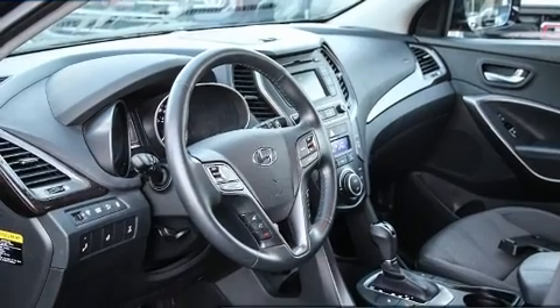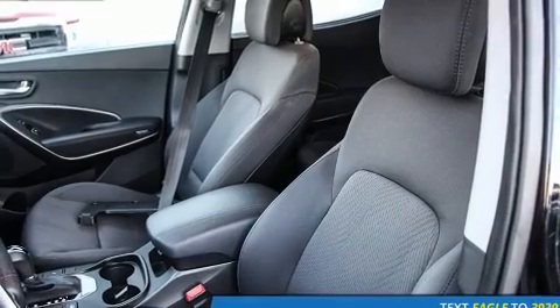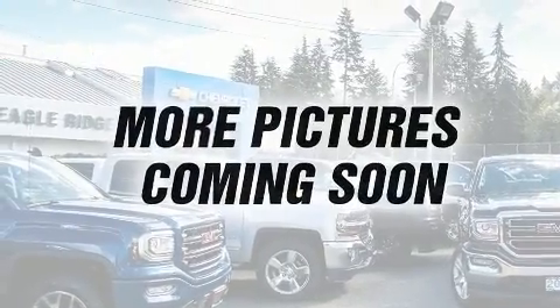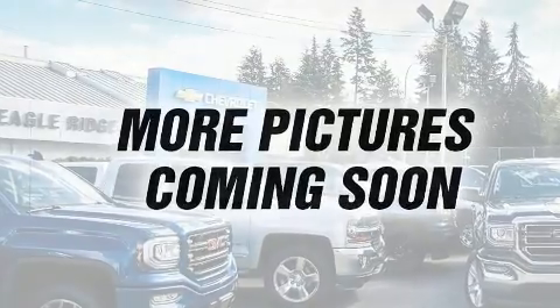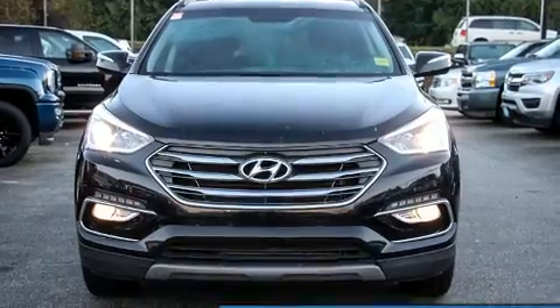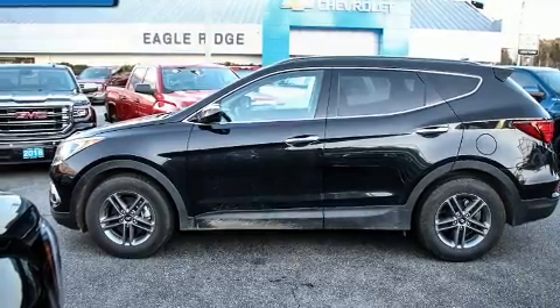Hyundai infused the interior with top-shelf amenities such as delay off headlights, one-touch window functionality, speed sensitive wipers, heated seats, power door mirrors, heated door mirrors, a roof rack, and much more. A premium sound drive with six speakers provides you and your passengers a sensational audio experience.